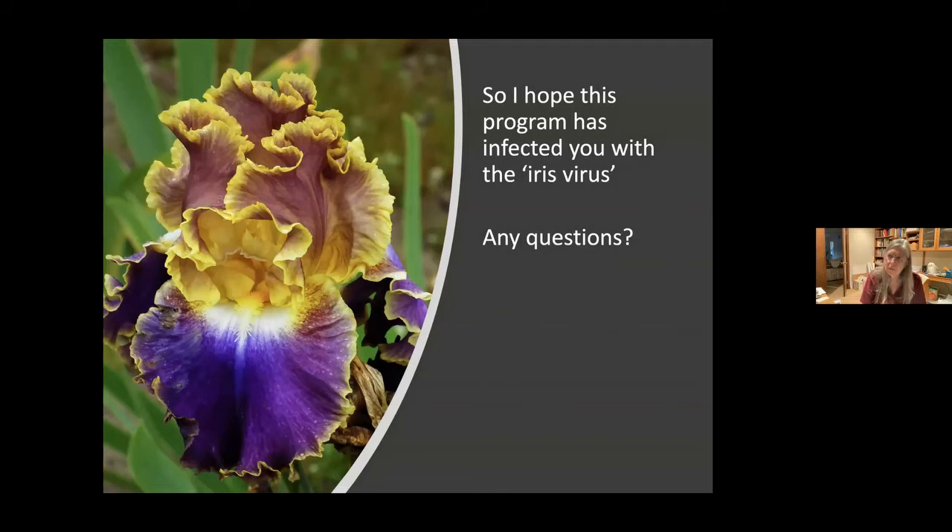A question about fragrance: you mentioned 'Not a Lemon' has a lemon fragrance — are all fragrances citrusy even in purple or red varieties? No. Some iris you do not want to be in the same room with. They have gradations: slight, spicy, sweet, musky. Some smell sweet, some have a lemon smell. 'Joseph's Coat' has a root beer smell.